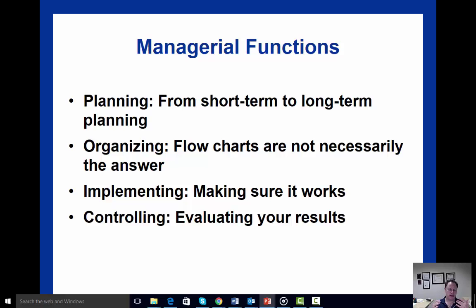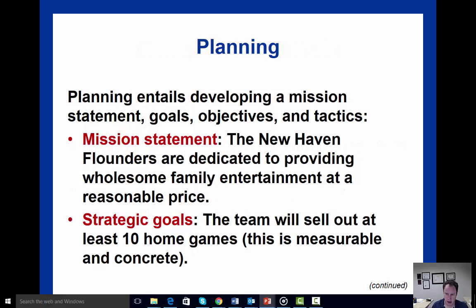The core aspects of facility management from a managerial standpoint relate to planning, organizing, implementing, and controlling responsibilities. The textbook lays out these different aspects in detail, starting with planning — both short-term and long-term. Planning is really about things such as mission statements, goals, objectives, and tactics.